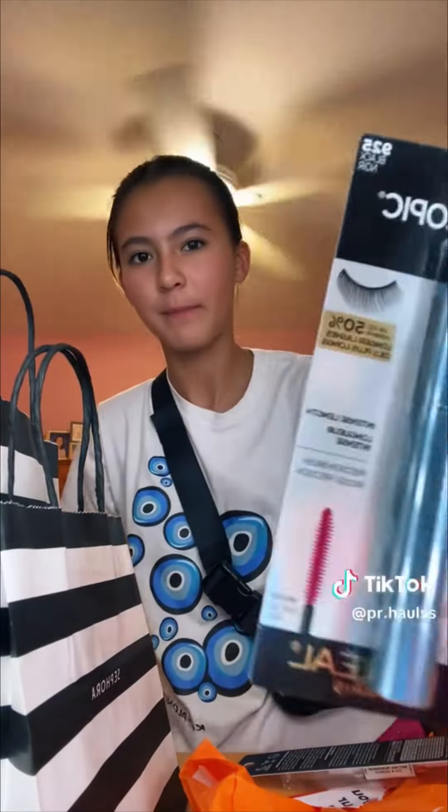I still have like a $3.50 off coupon to use. First I got the Telescopic mascara from L'Oreal — the waterproof one — and then I got another elf brow gel since I was running out of mine, so I'm really happy with what I got.